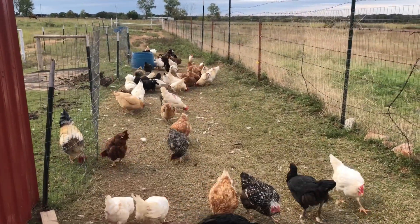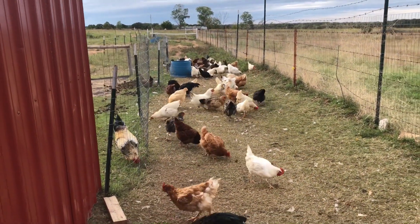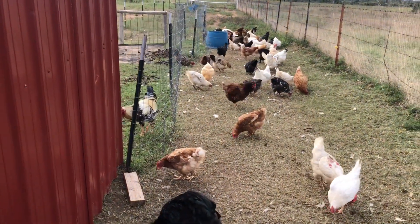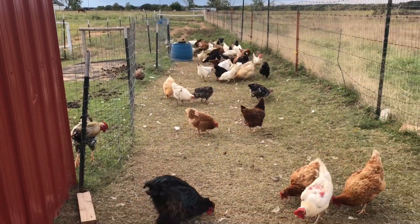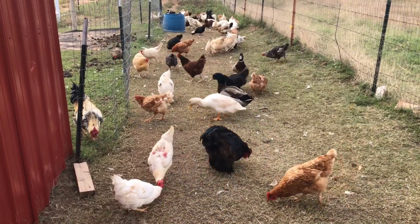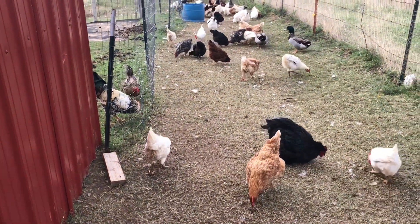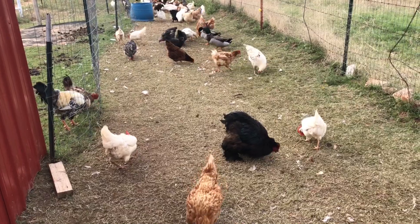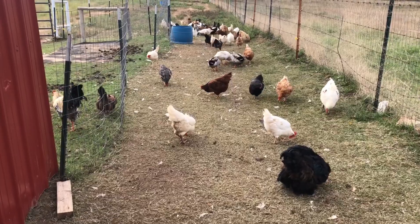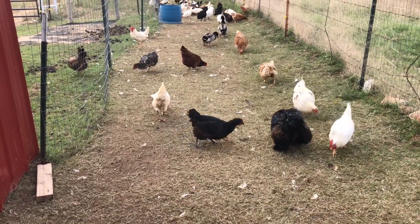Just fed the chickens. I've been spreading their feed out and also feeding them a little bit more lately. I do mix whole corn into their diet about this time of year, so I'm going to have to go get some soon — I'm almost out of feed, so I'll run to the feed shop sometime soon.